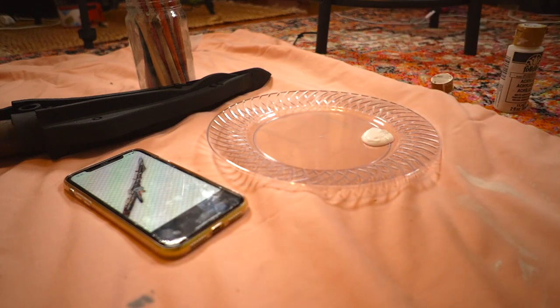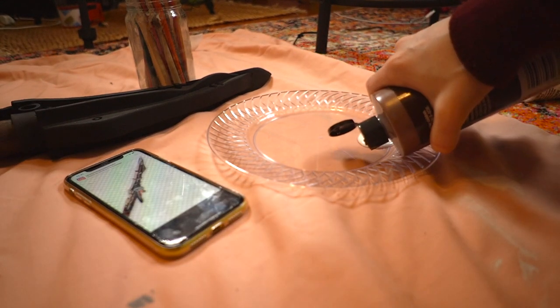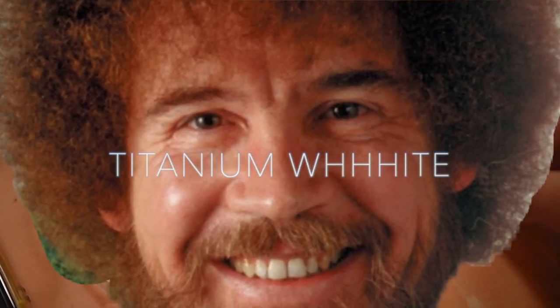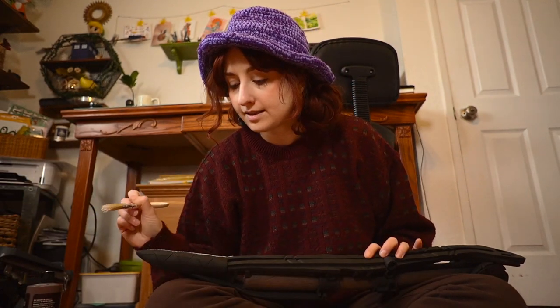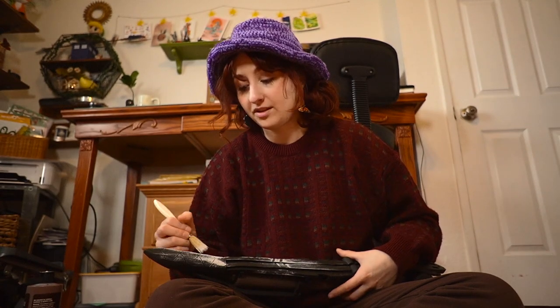If you're not using a cheap plastic plate leftover from your backyard wedding for your palette, are you really a cosplayer? I'm adding just a little bit of brown — just a smidge — going for a light tan with titanium white. This part is going to be a nice off-white, and then I'm going to add some silver scratches.